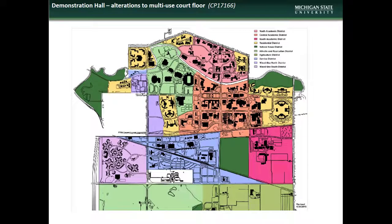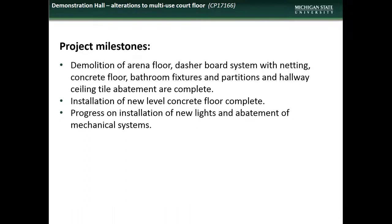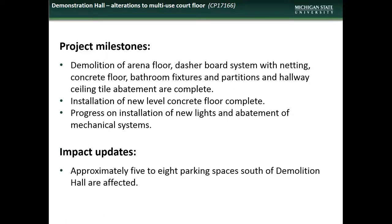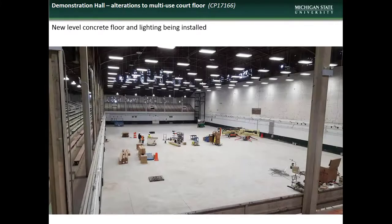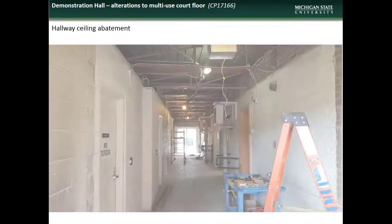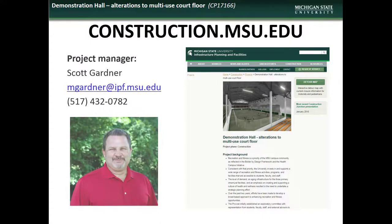Next we have an update on the alterations to Demonstration Hall. Demonstration Hall is located in the Athletic and Recreation District. Accomplishments during the month of June included demolition of the arena floor, dasher board system, concrete floor, bathroom elements, and hallway ceiling, installation of a new level concrete floor, and progress on lighting installation and mechanical system abatement. Impacts to the campus community during July will include the continued inaccessibility of five to eight parking spaces south of Dem Hall. Here are some shots of the hall prior to construction, concrete floor and lighting installation, bathroom demolition, and hallway ceiling abatement. If you have comments, questions, or concerns regarding the Demonstration Hall project, contact the project manager Scott Gardner.